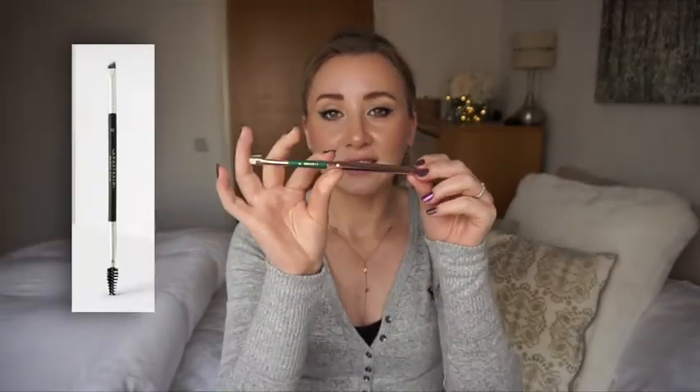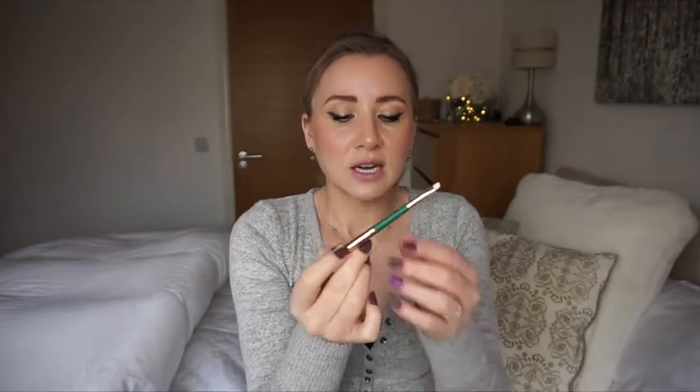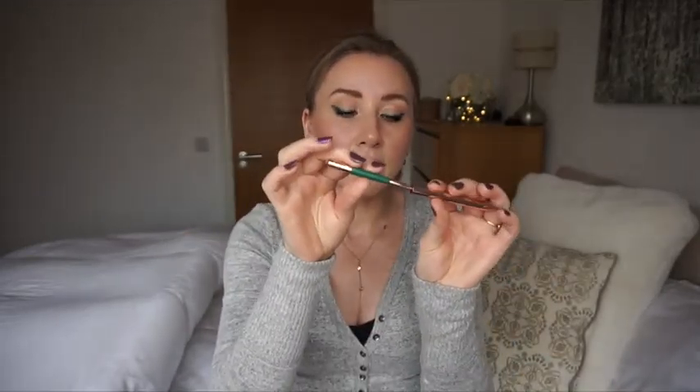When using brow pomade or gel products, I like my eyebrow brush to have a spoolie at the other end so I can apply and then comb through. This one doesn't have that, so I might use it as an eyeliner brush instead. For eyebrows I personally prefer to have the brush and then a separate spoolie, or combined with a spoolie at the other end.